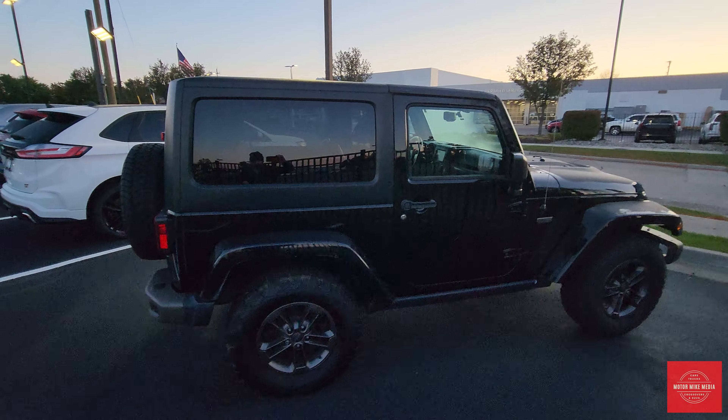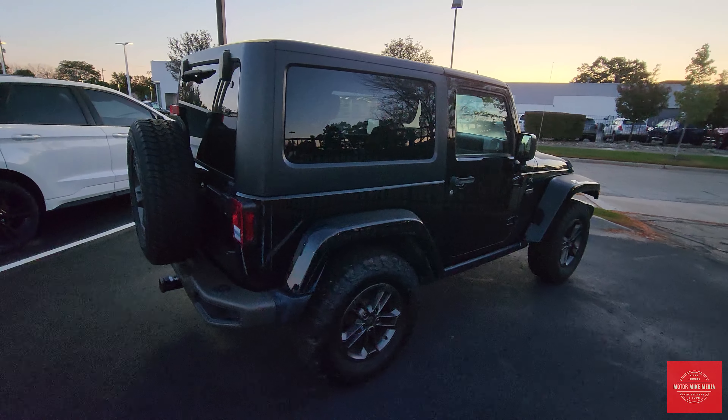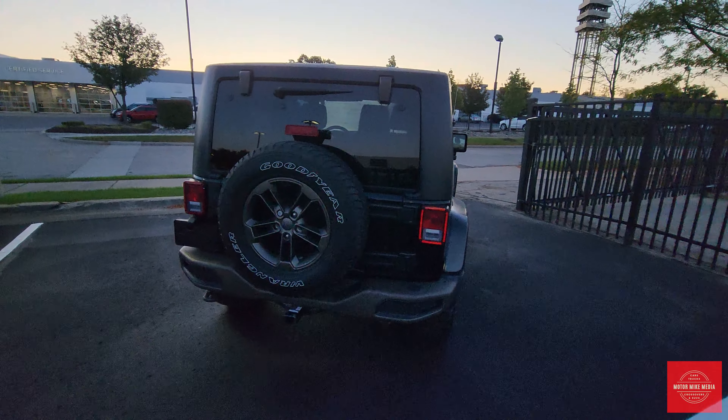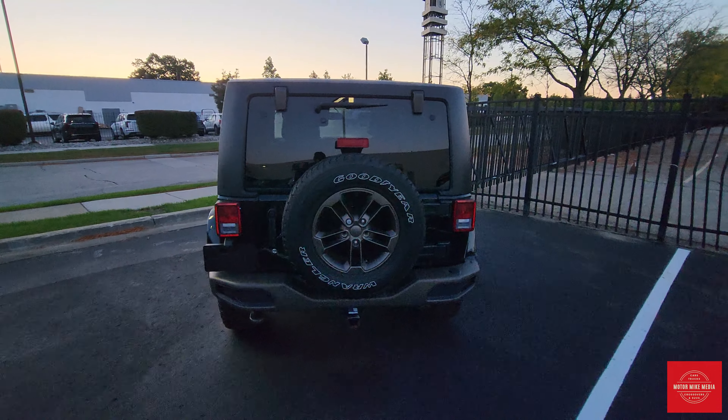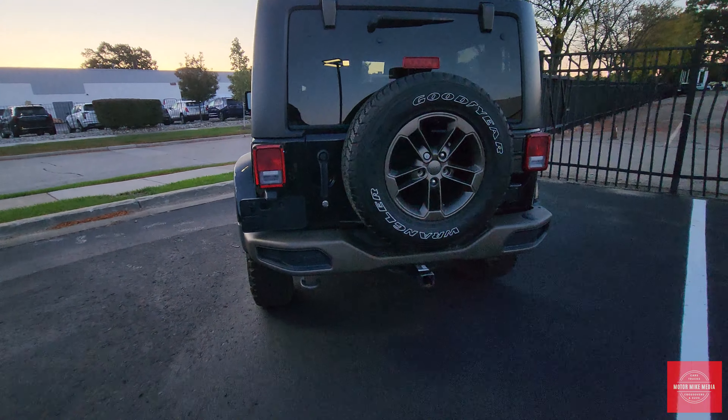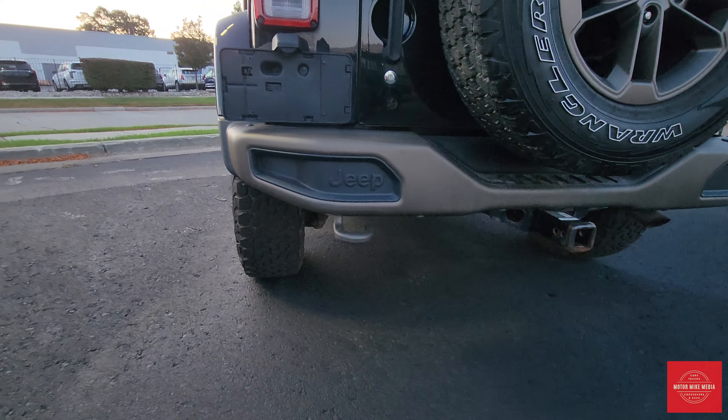I love Jeeps because they're cool, they're off-roady, they're a square box with a little bit of a retro tone. Let me know in the comments below what you feel about the Wranglers — do you love them, do you hate them? I think they're sweet.